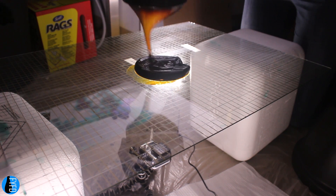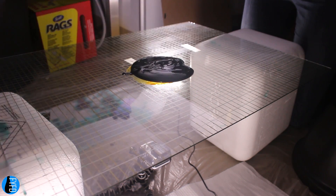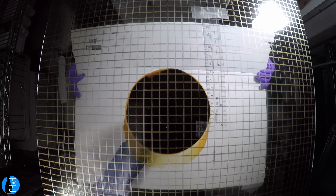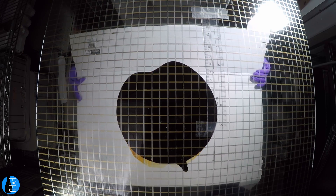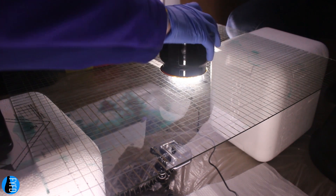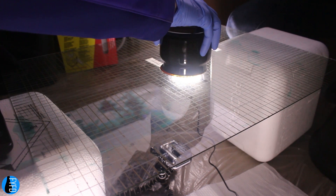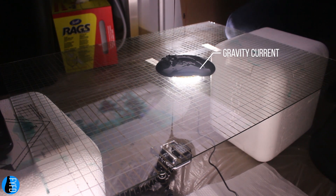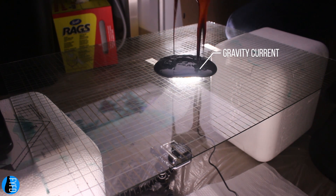And this is where we get back to spilling molasses, because I've spent the last several years, along with colleagues at Harvard University, exploring the fluid mechanics of this Boston molasses flood. The molasses flood is an example of a type of flow known as a gravity current — it's where a dense fluid, in this case molasses, spreads into a less dense one, like air.